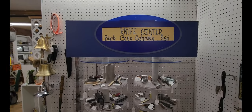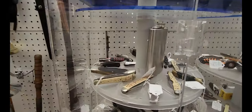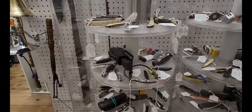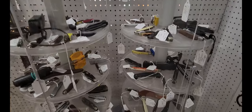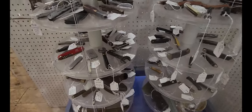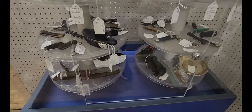And then they have this display case called the Knife Center. Looks like all sorts of different pocket knives in there. Trying to see if any of them are decent — looks like a couple of them are. Somebody definitely likes to collect pocket knives. And it looks like there's a wrench and a scope.